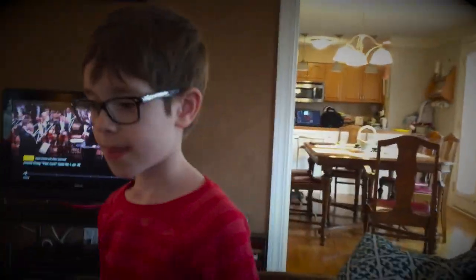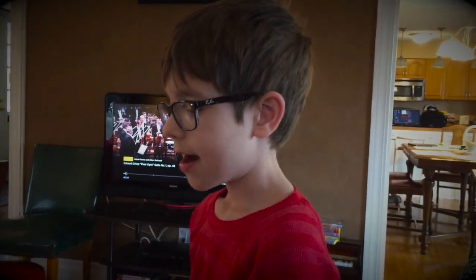I've actually been working with my son today because normally when he was in school — the brick and mortar school — he would have music today. So his assignment was to listen to pieces of music and draw a picture and a story. So let me go ahead and show you. Let's turn it towards August. Say hi, August.